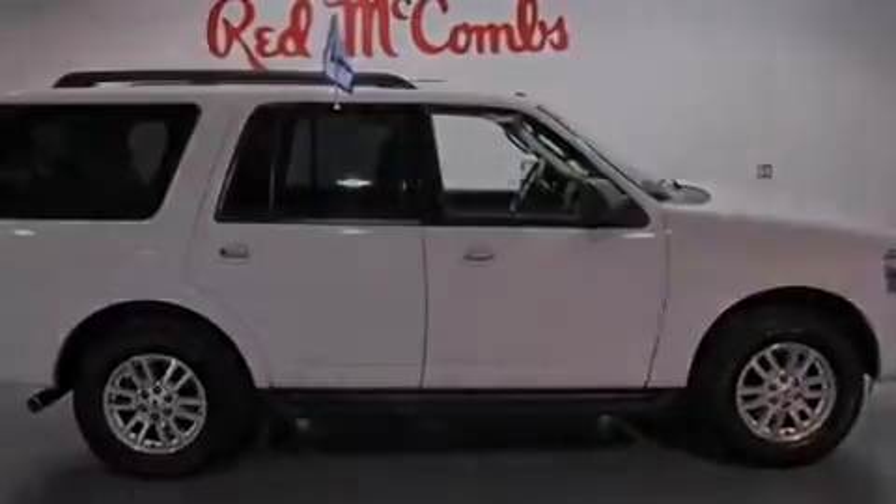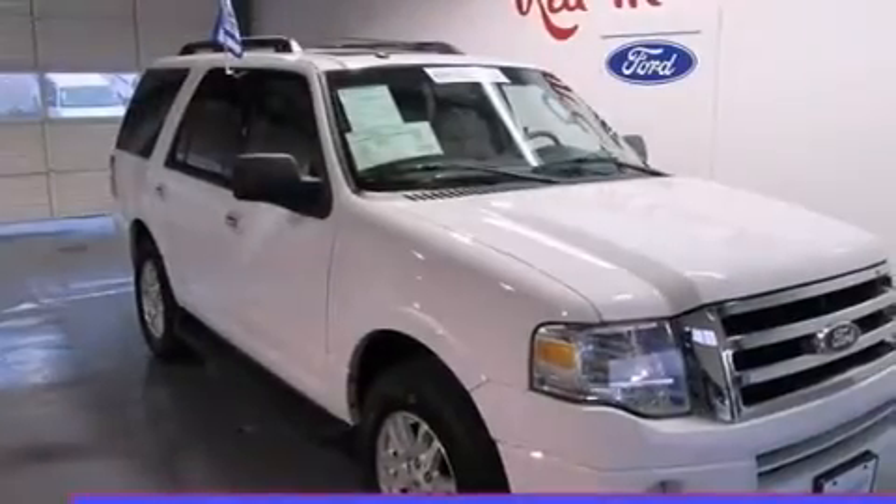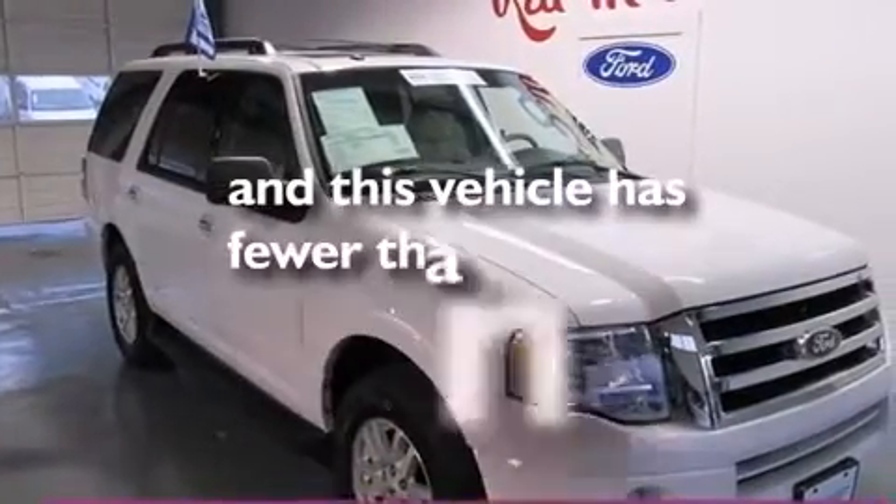Also included are a leather-wrapped steering wheel, rear curtain airbags, latch-ready child seat anchors, rear seat child-proof door locks, air conditioning. And this vehicle has fewer than 30,000 miles on the odometer.